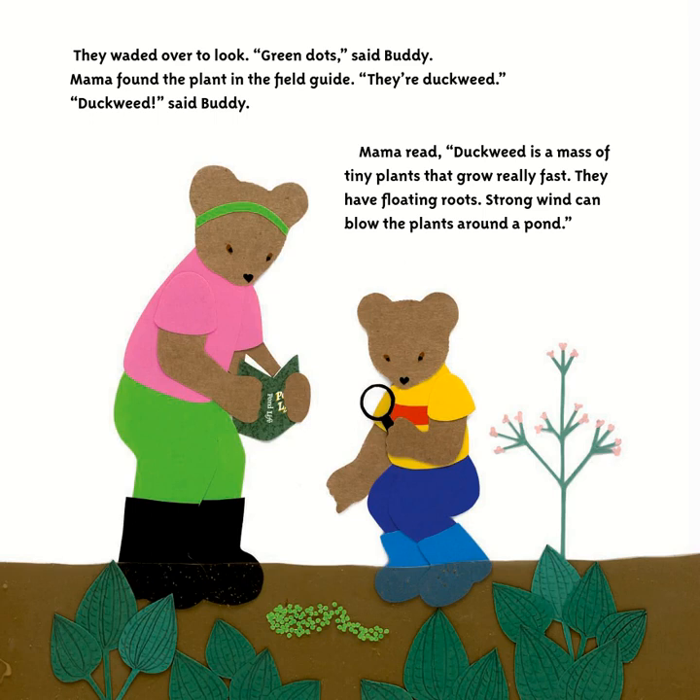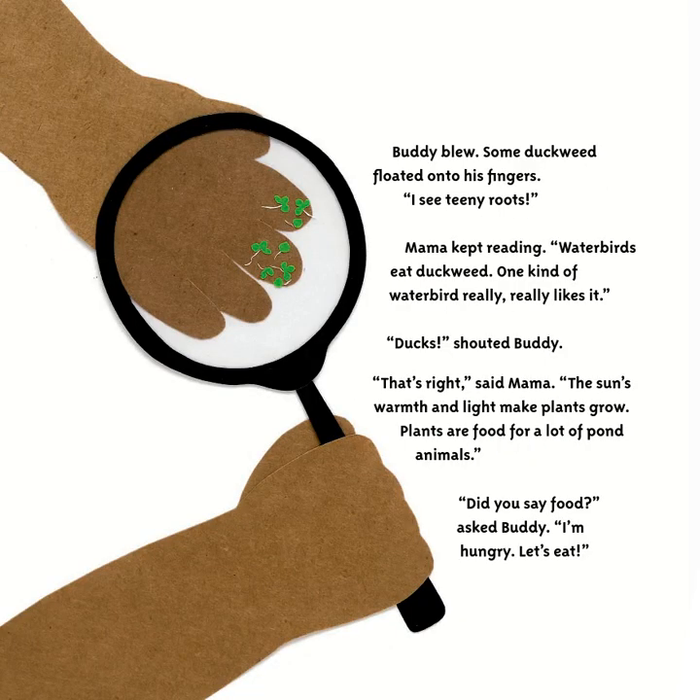Then Buddy saw some other plants and got his magnifying glass out. 'Green dots,' said Buddy. Mama found the plant in the field guide. 'They're duckweed.' Mama read that duckweed is a mass of tiny plants that grow really fast, with floating roots, and strong wind can blow the plants around the pond. Buddy blew — some duckweed floated onto his fingers. 'I see tiny roots,' he said. Water birds eat duckweed, and ducks really like it.